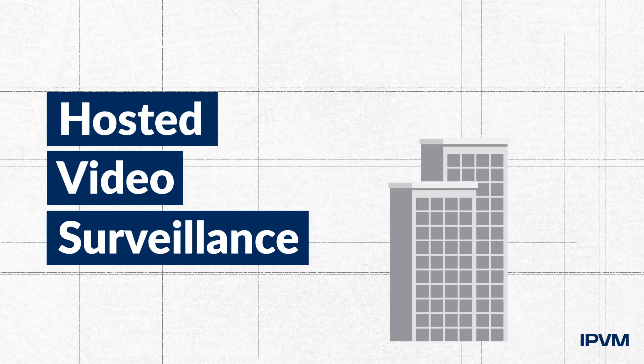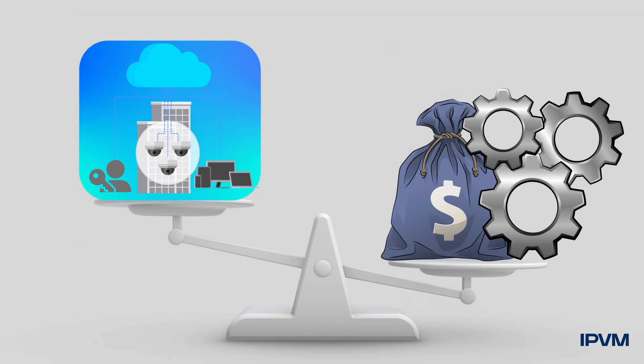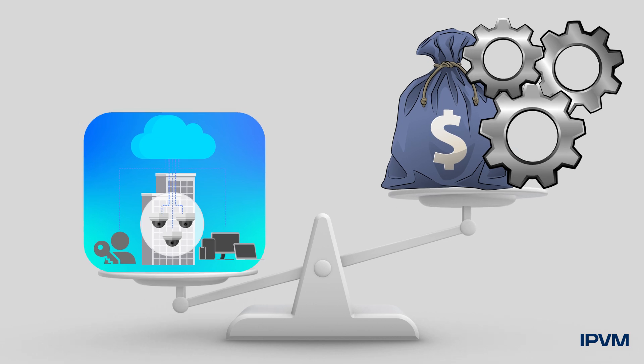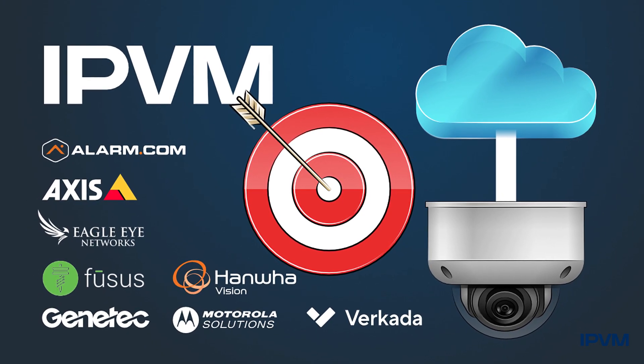Certainly, there is value in fully cloud hosting video surveillance, including eliminating on-site recorders. But now, for most, the cost and complexity of being fully hosted is more than the benefits. Driven by managed video, IPVM sees cloud video going mainstream today.